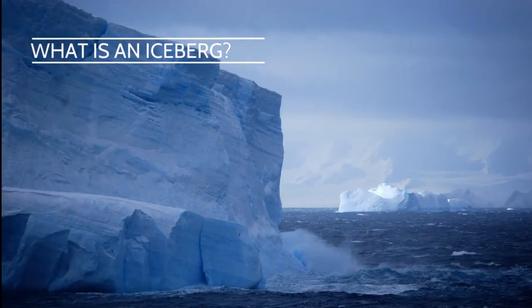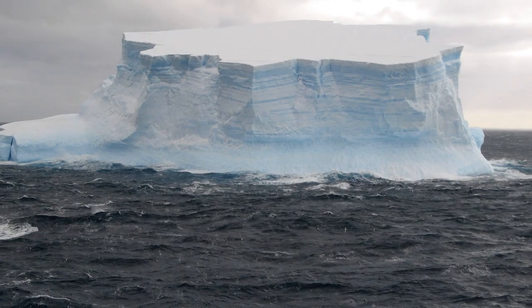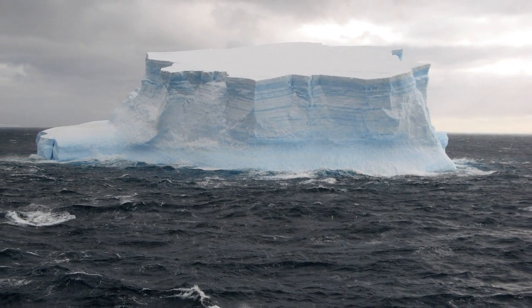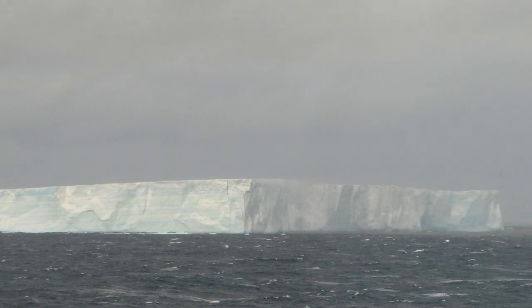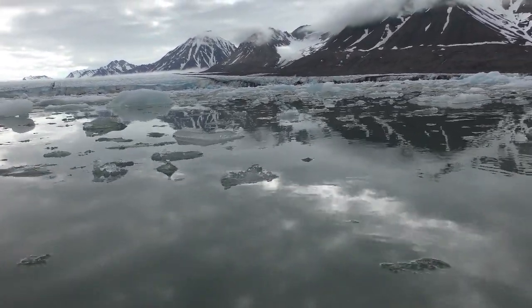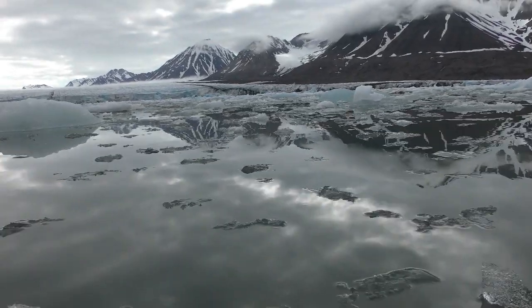Icebergs come in a large range of sizes and shapes. Off the coast of Antarctica or Greenland, we see massive icebergs the size of a city block or even larger. The video clips and images in this film show icebergs on a smaller scale near the Kronobrine, Kongsvagen, and Kongsbreen glaciers in Svalbard, Norway.